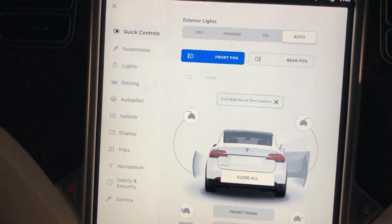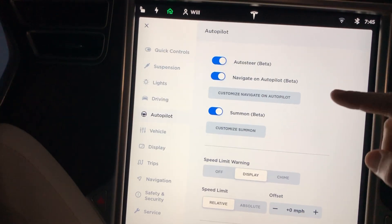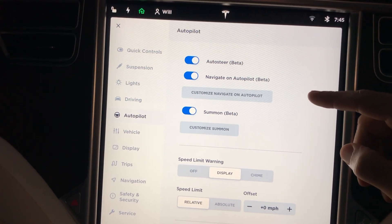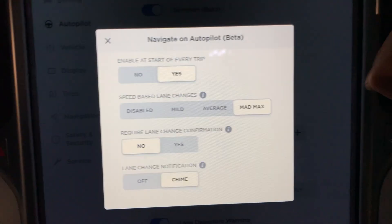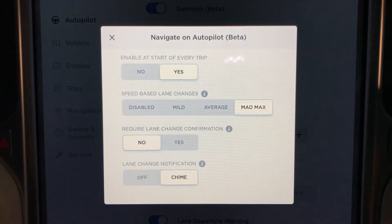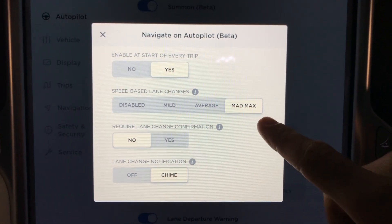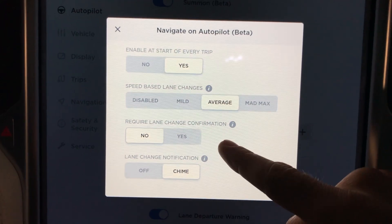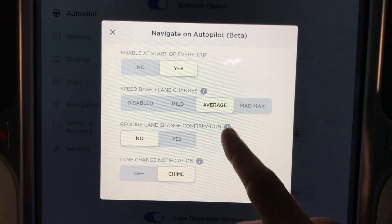So let's dig into these settings. Let's go over here to autopilot and customize navigate on autopilot. Under this submenu — customize navigate on autopilot — enable to start on every trip: yes. Speed-based lane changes: we'll put that down to average. Now that we're not going to require lane change confirmation.